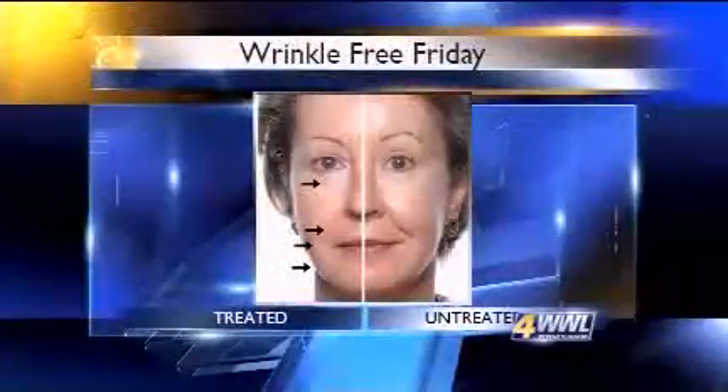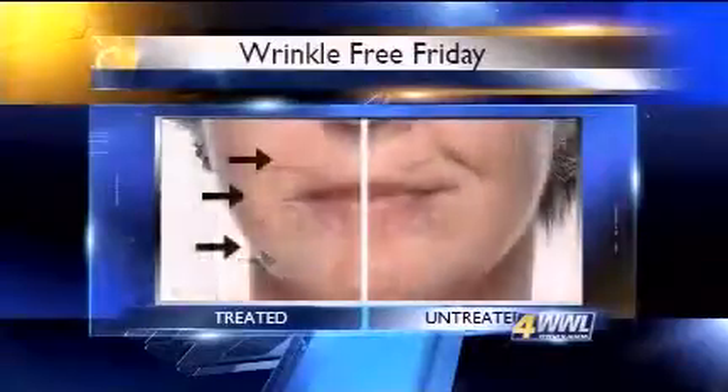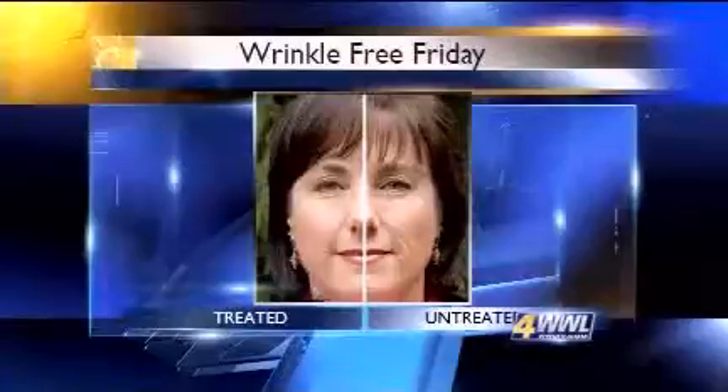People who use this skin care product say it works so well, they're willing to use it on only half of their faces to prove a point. This 54-year-old named Diana in Seattle is a distributor of the line and says this is how much she changed in only five months.